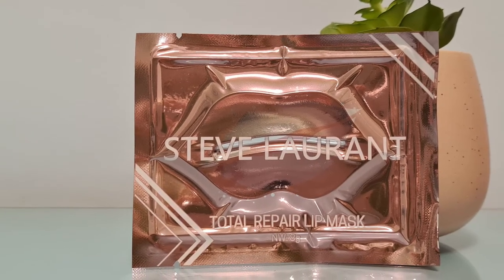Our fourth product — and that's three lip products now — is from Steve Laurent: their Total Repair Lip Mask, worth £5. Lips feeling dry and cracked from the cold weather? Steve Laurent's Total Repair Lip Mask will bring a burst of hydration whenever they're in need of a little extra love. It instantly soothes and revitalises lips, also helps to reduce the appearance of fine lines, and leaves them looking and feeling soft and smooth. Lip masks are a nice little treat, so I like when they include items like this that you can just pop on and feel like you're treating yourself.